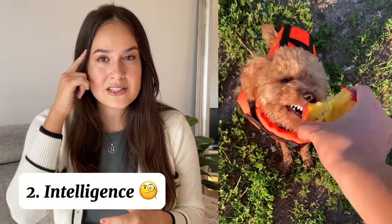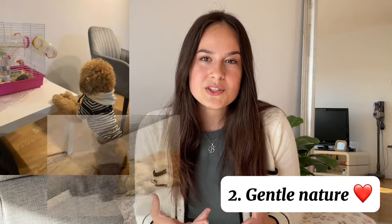Another positive trait about poodles is their intelligence. They are one of the most intelligent breeds in the world, which is important because house training is a piece of cake with such smart dogs. Positive traits also include that they are so gentle — they get along with basically everyone.